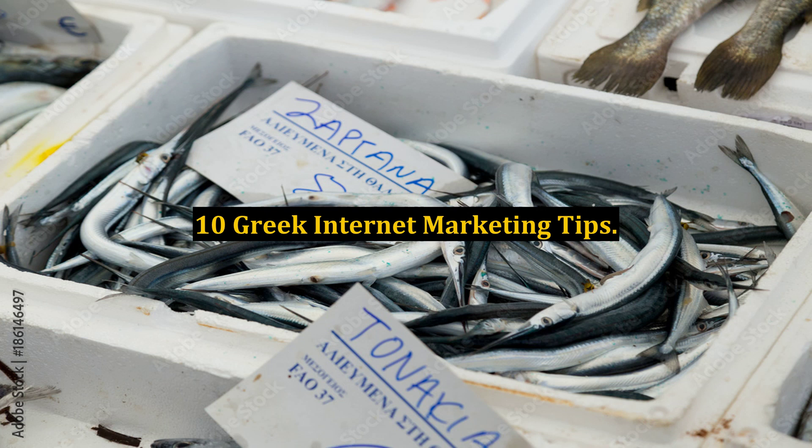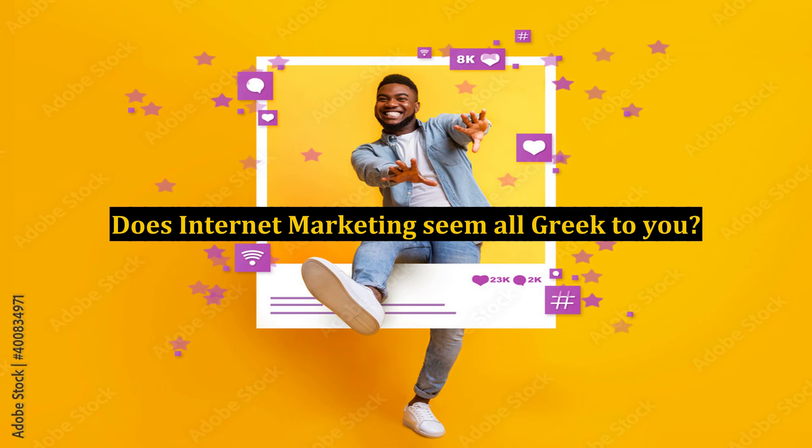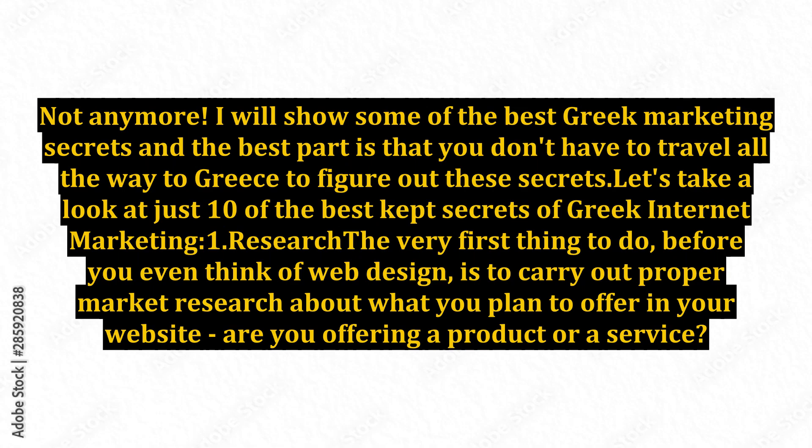10 Greek Internet Marketing Tips. Does internet marketing seem all Greek to you? Not anymore. I will show some of the best Greek marketing secrets, and the best part is that you don't have to travel all the way to Greece to figure out these secrets. Let's take a look at just 10 of the best kept secrets of Greek internet marketing.